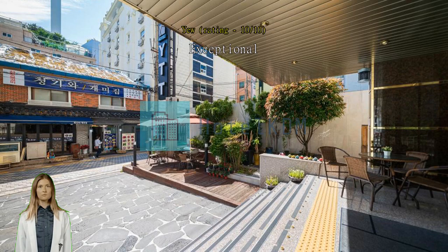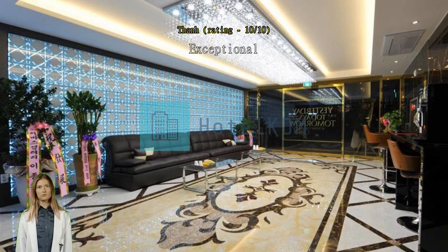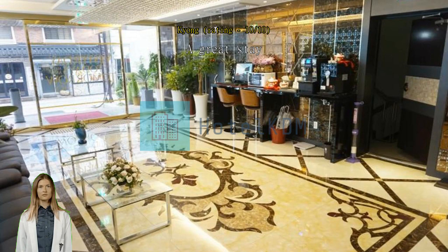Exceptional excellent location. Exceptional outstanding services. Friendly and helpful staff. Highly recommend. A great stay. The staff and the manager were very friendly and accommodating. The location was good for what I wanted to see around there. The room was just right.